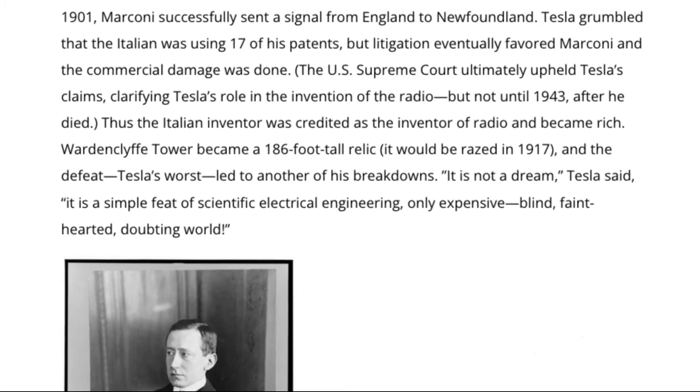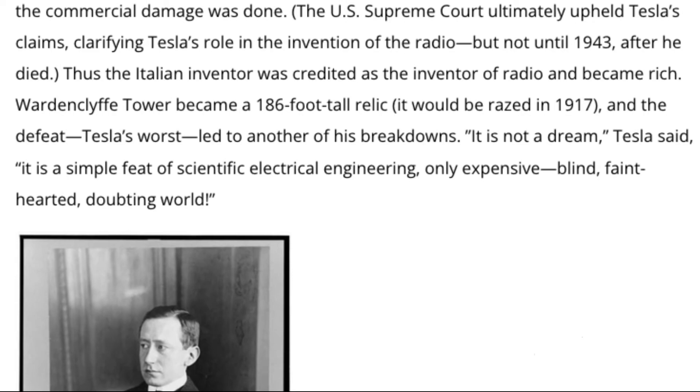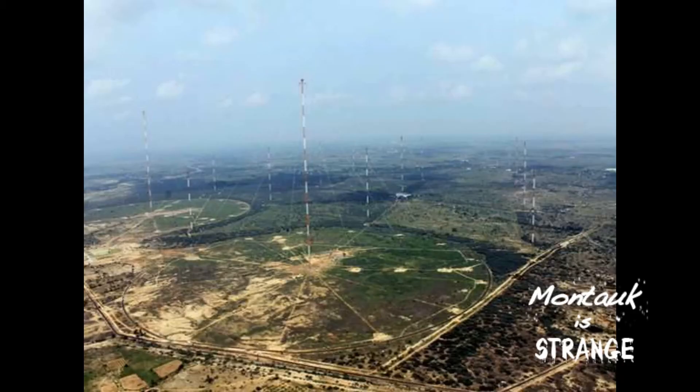Tesla did propose to the US Navy that his towers would have the capabilities to find submarines in the ocean anywhere around the world, similar to our modern technology using VLF and ELF.